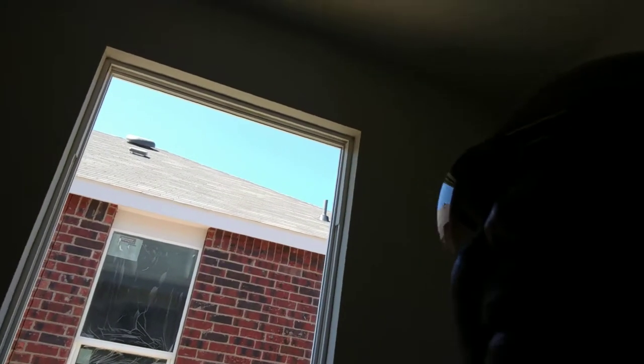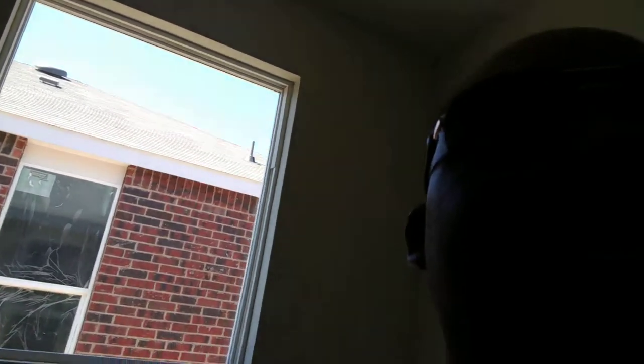We're just waiting for the floor in this room. This is the guest bedroom, the smaller of the two rooms. When that's done, they're going to have to install blinds in this room as we had requested.